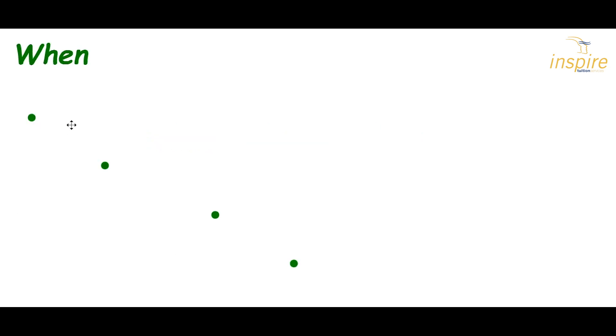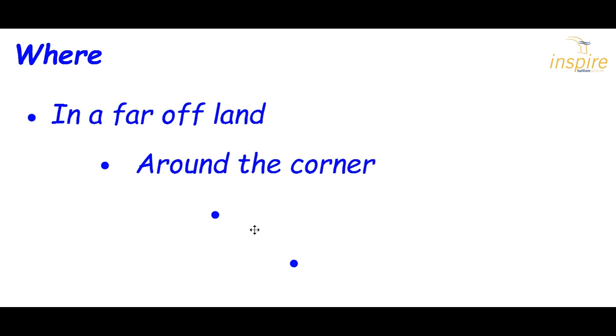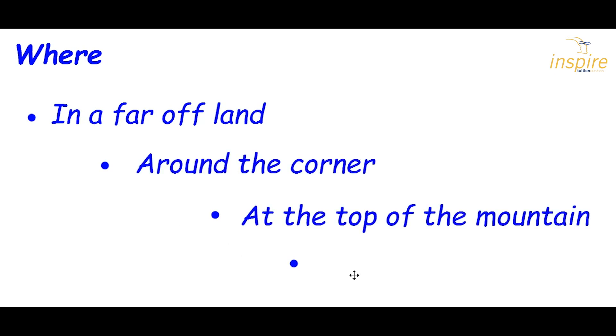Adverbials for when might be: first, after a while, later that day, before dinner. These are adverbial phrases as they've got more than one word. Adverbials for where might be: in a far-off land, around the corner, at the top of the mountain, in a dark cave. All of these are adverbial phrases.